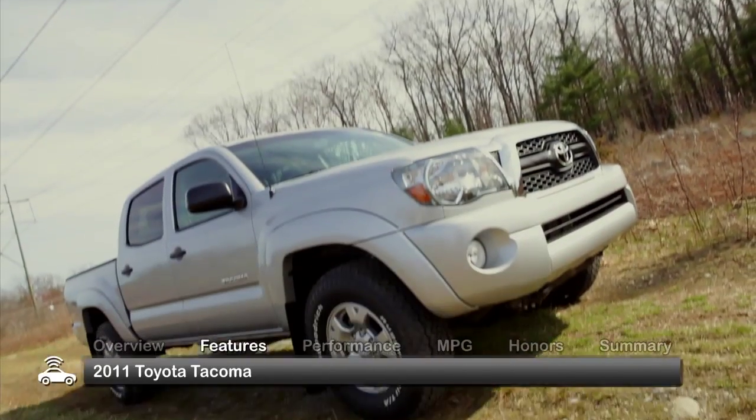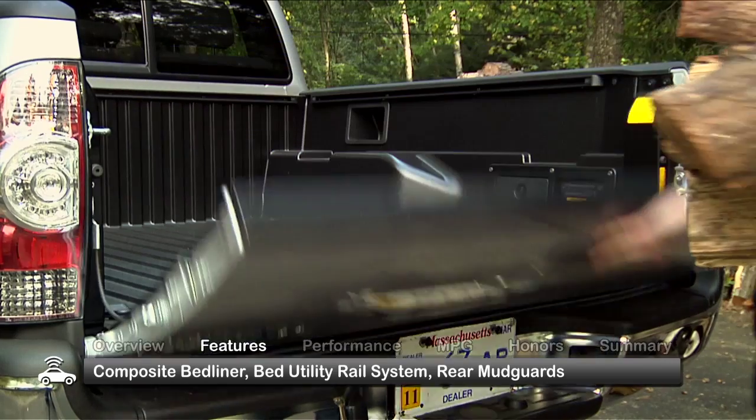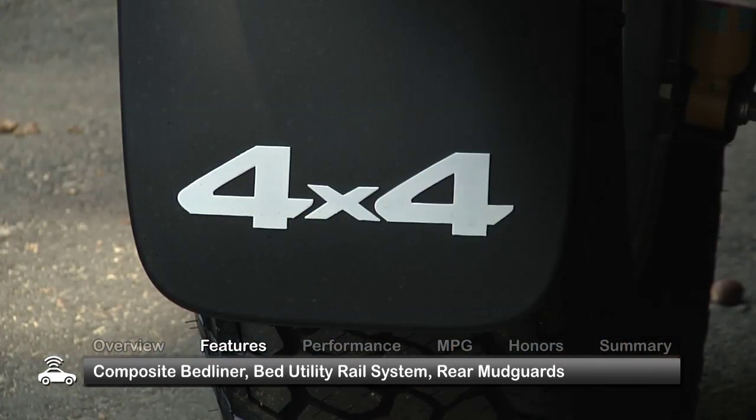The exterior of the 2011 Tacoma is attractively styled. Standard equipment includes a composite bed liner, a bed utility rail system, and rear mudguards.